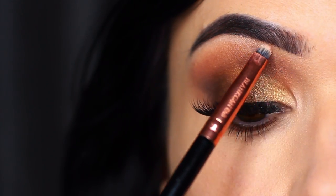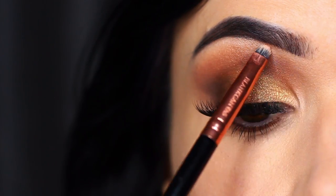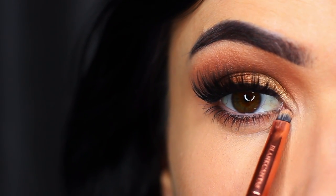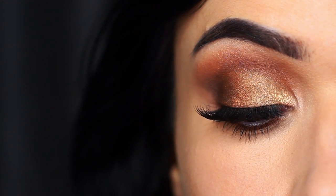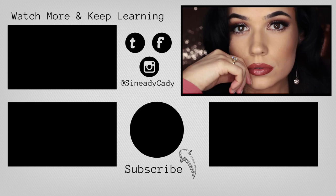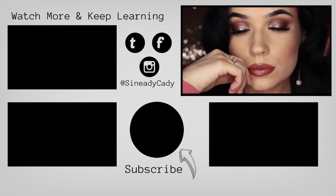Use a matte highlight underneath the brows and on that inner corner, and there you go — a classic golden eye makeup that would look great with a soft nude on the lips. So those are just a few options to choose from. If you have any more questions about wearing red, definitely let me know and I'll see you in the next one.